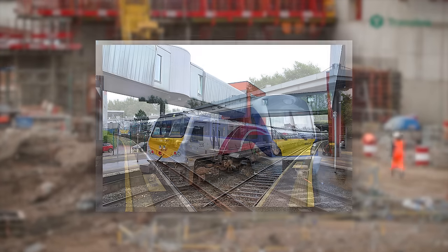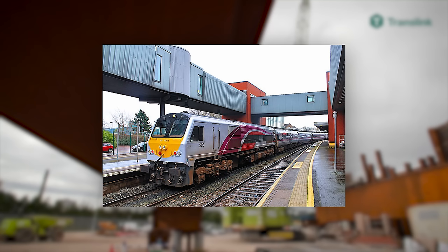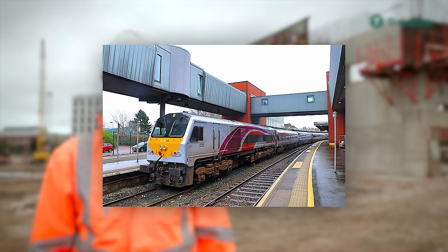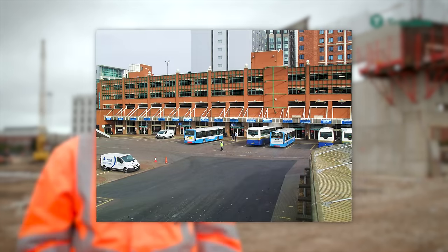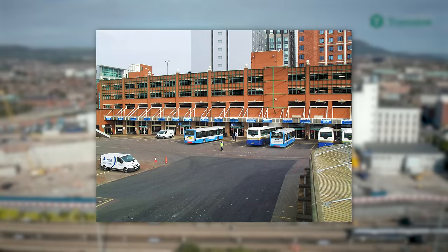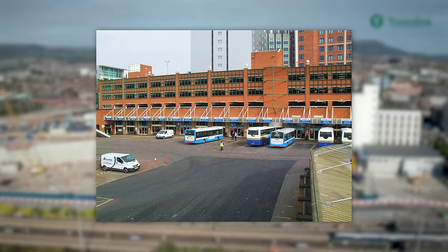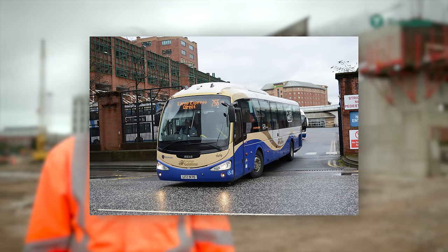On top of that, the Enterprise Service will be moved from Lanyon Place to Grand Central, rightfully returning the service to, sort of, its ancestral home. Grand Central Station will also boast a dedicated lounge for Enterprise passengers. As for the new bus facilities, Grand Central Station will have 26 bus stands, which is 8 more than the Europa Bus Centre currently has, allowing for increased frequency and capacity of Ulster Bus and Metro services.